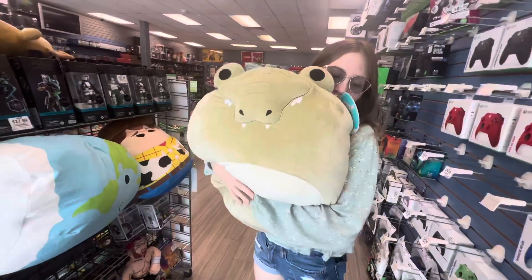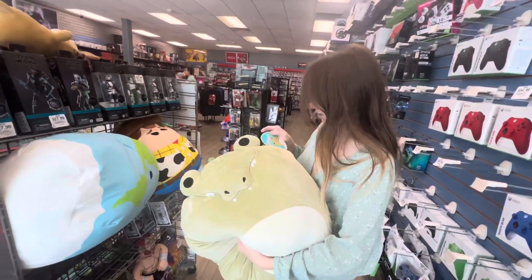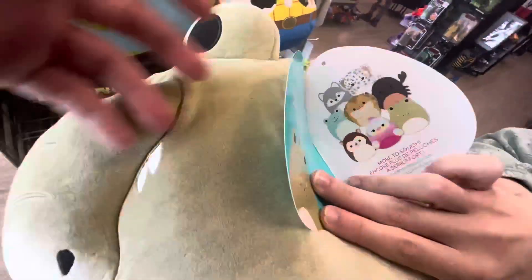They also had this big alligator — or crocodile, I don't know, y'all have to let me know — but I love their name, Ham, and that is so freaking cute. I just love the colors on him. That being said though, we didn't get anyone here, and that wraps up today's video.